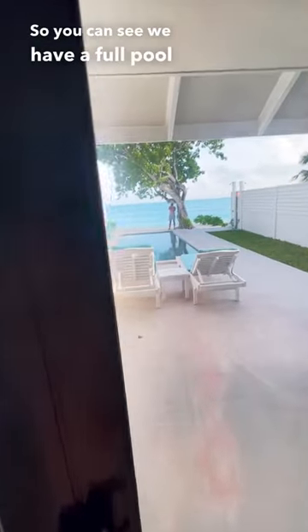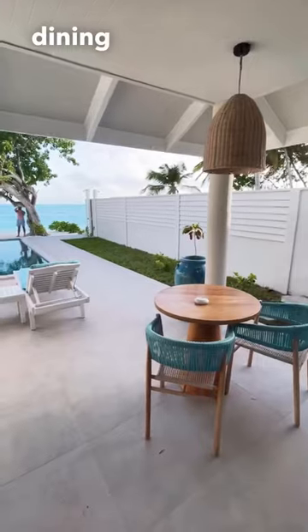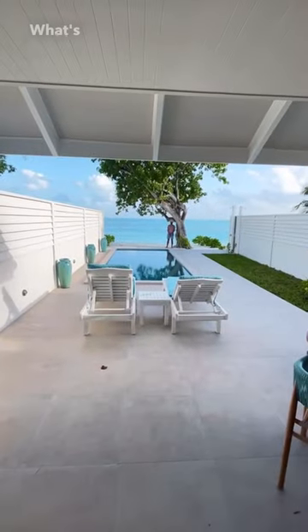So you can see we have a full pool as well as a dining set and this incredible view. What's not to love?